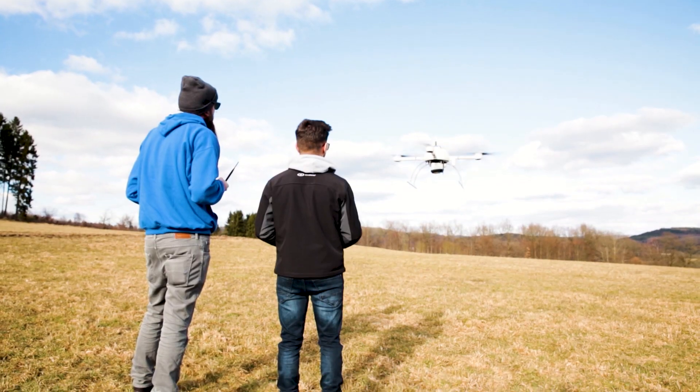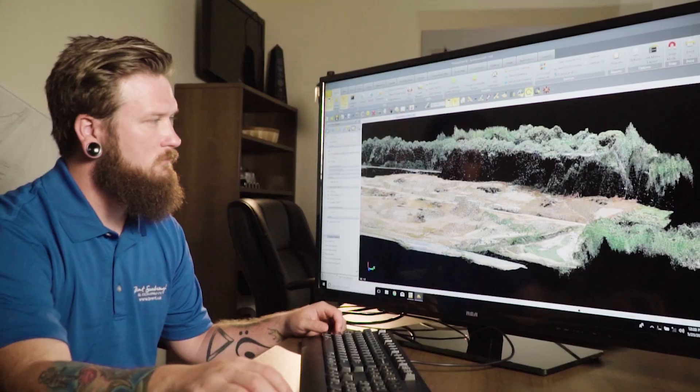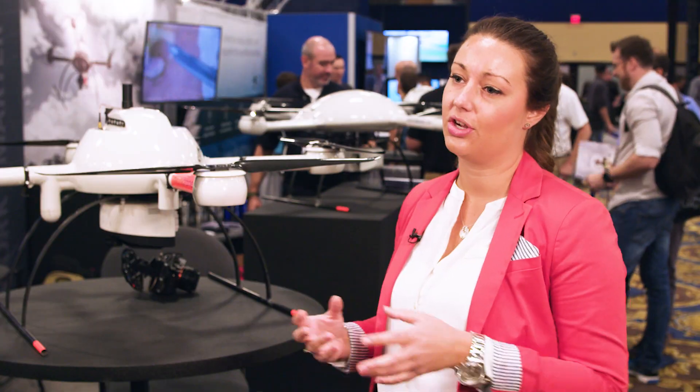With micro drones, you can have an all-in-one solution that doesn't only come with the drone and the software, but we do everything from training, service, support, and equipping you with everything that you need for yourself, for your missions, but also for your customers.